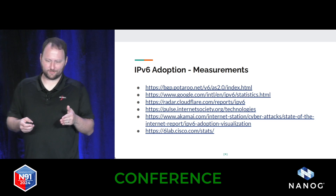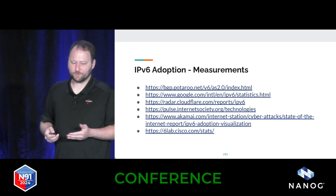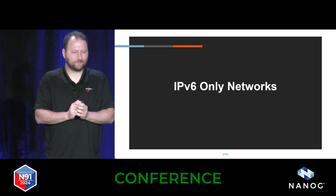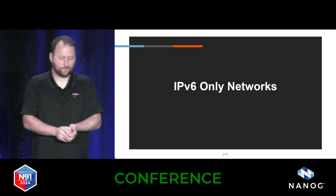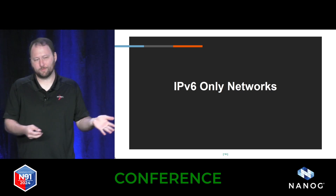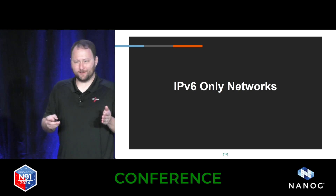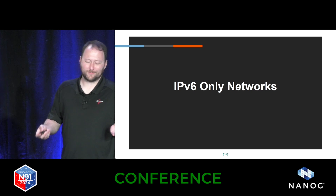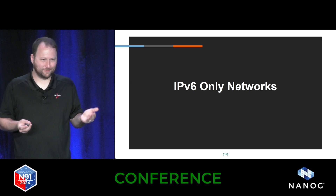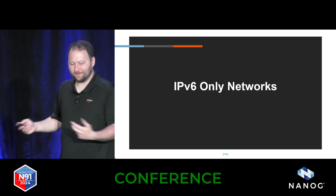Running a dual stack network — for the longest time I thought this was the way to go: just run both protocols and turn off v4 when we're done. As it turns out, running two protocols is a lot of extra work. I actually heard someone at breakfast this morning describe it as technical debt. As soon as you turn on v6, IPv4 is now technical debt. We're not stopping there — we need to get to v6-only networks.